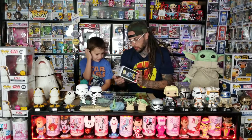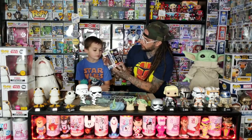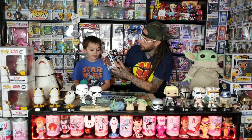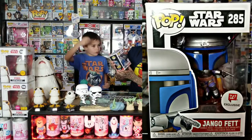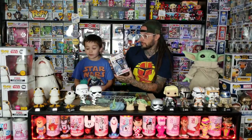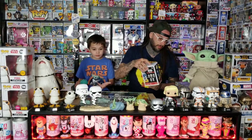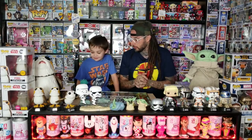My next one is the Walgreens exclusive Jango Fett where he's blasting off — he's one of the coolest ones. This one's got some of the older Pops on the back, like Grievous and Qui-Gon. He has all the fire above him when he goes up into the sky. This one's really cool. Come down below and let us know what your top five are, and I'll be putting closer-up pictures up on the screen.